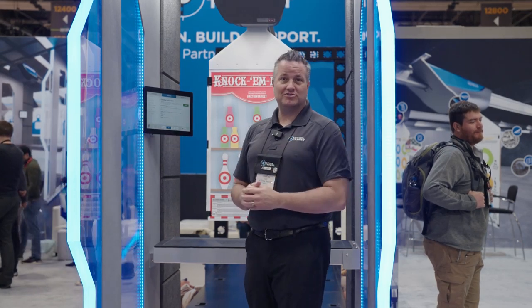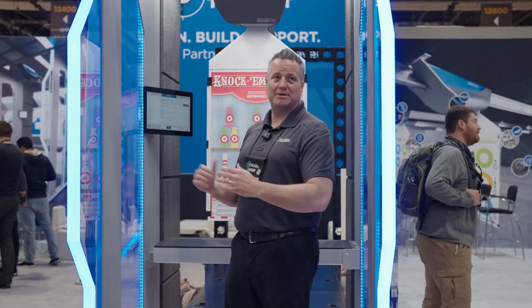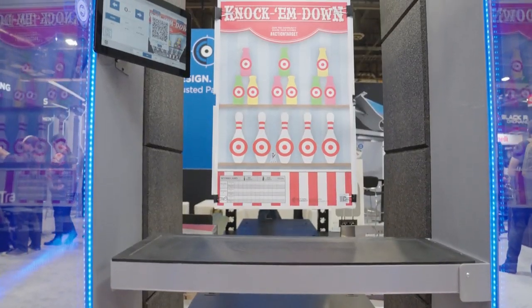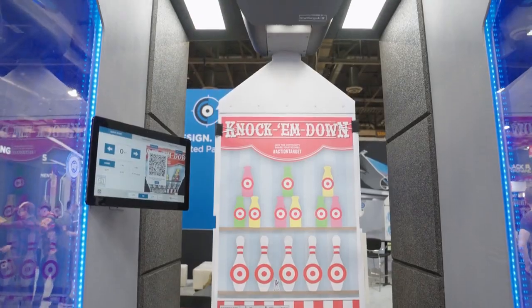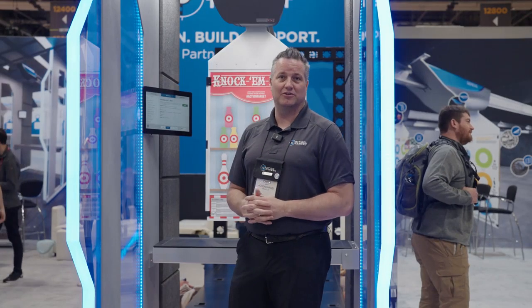We have our Citadel shooting stall. It's a mix of extra deep, extra private with some ballistic glass. The colors you see here can be customized to any color you'd like to see to accent different lighting in the range.